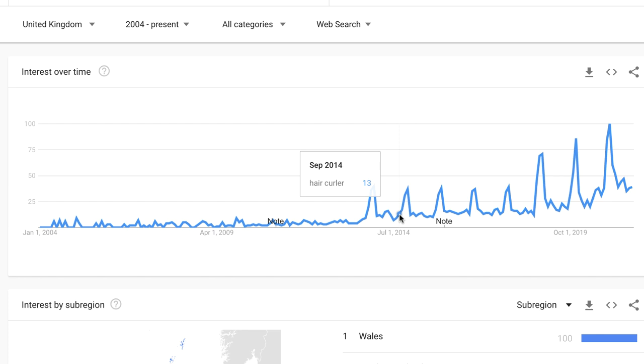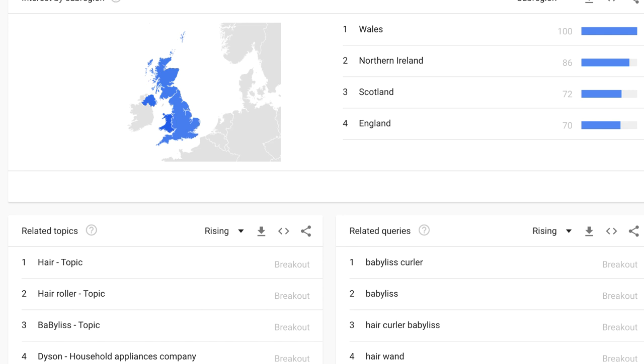If I draw my cursor across the trend data, we can see it spikes at the same time throughout each year — every September this spikes in popularity quite severely. As I record this video in August, that means this time next month a product like this is going to be spiking in popularity, so there's definitely an opportunity. We can also see the popularity for this product is highest in Wales and Northern Ireland, so potentially these could be the countries you focus on.